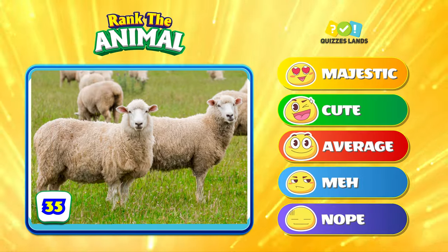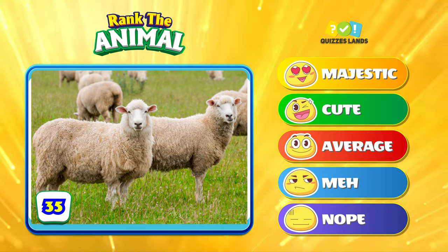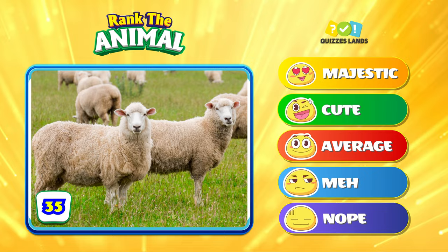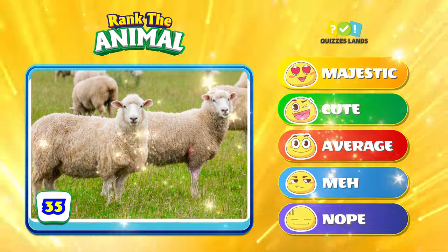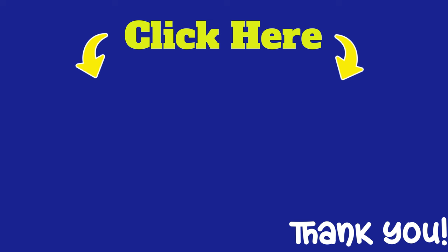Where does a sheep rank for you? Please subscribe to the channel!